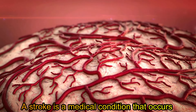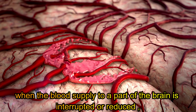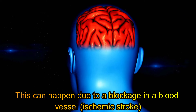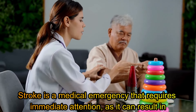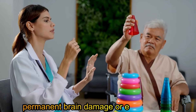A stroke is a medical condition that occurs when the blood supply to a part of the brain is interrupted or reduced, resulting in damage to brain cells. This can happen due to a blockage in a blood vessel — ischemic stroke — or the rupture of a blood vessel — hemorrhagic stroke. Stroke is a medical emergency that requires immediate attention as it can result in permanent brain damage or even be fatal.